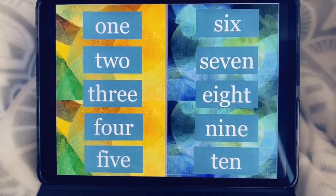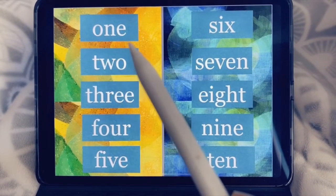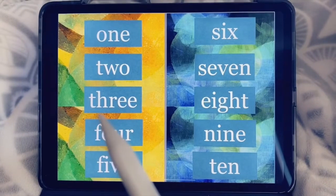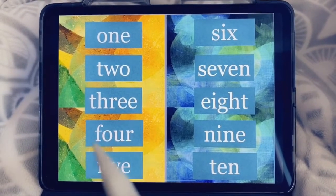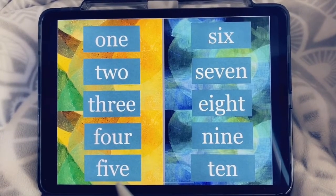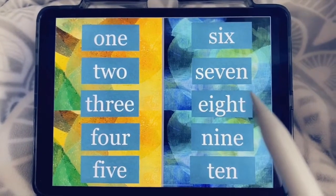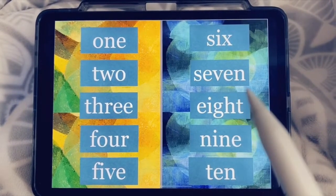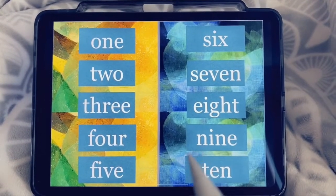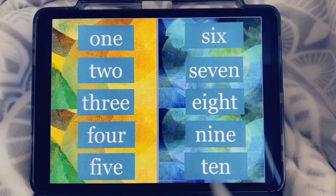Now we're at our number words. Let's start from number one. One — O-N-E spells one. Two — T-W-O spells two. Three — T-H-R-E-E spells three. Four — F-O-U-R, four. Five — S-I-V-E, five. Six — S-I-X spells six. Seven — S-E-V-E-N spells seven. Eight — E-I-G-H-T spells eight. Nine — N-I-N-E, nine. Ten — T-E-N spells ten.